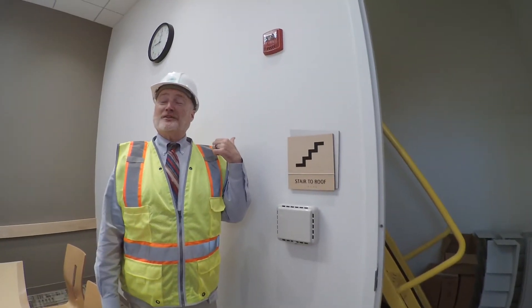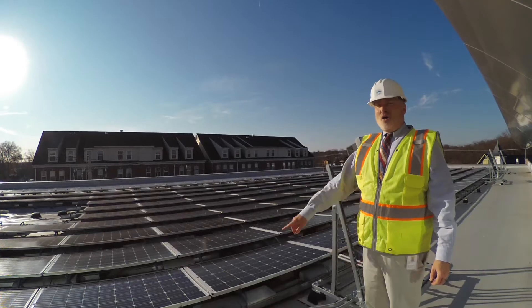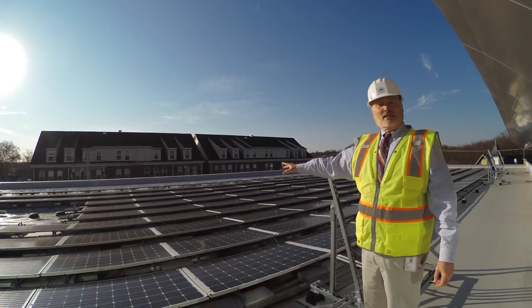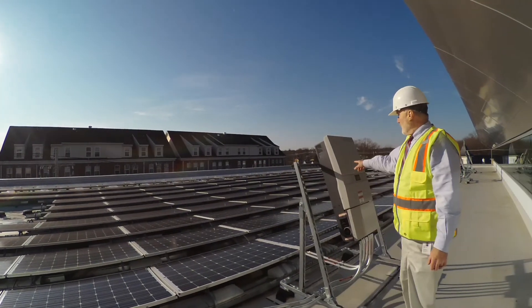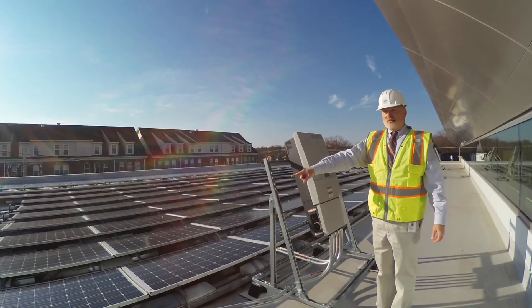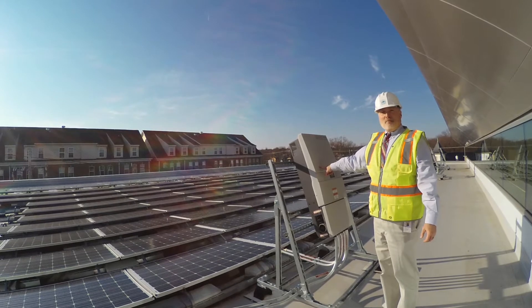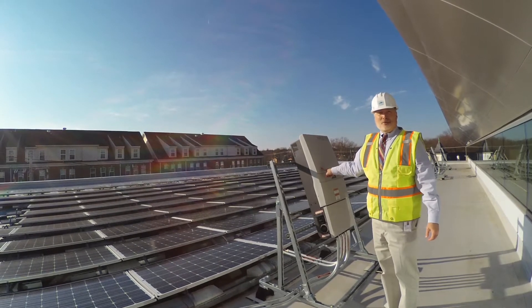We're going to go up on the roof now and check out the solar panels. All these panels are taking the light from the sun and converting it to electricity. These are called inverters — the sun shines on the panels, creates electricity, and this takes the electricity and makes it so that we can use it inside the building to power the building.